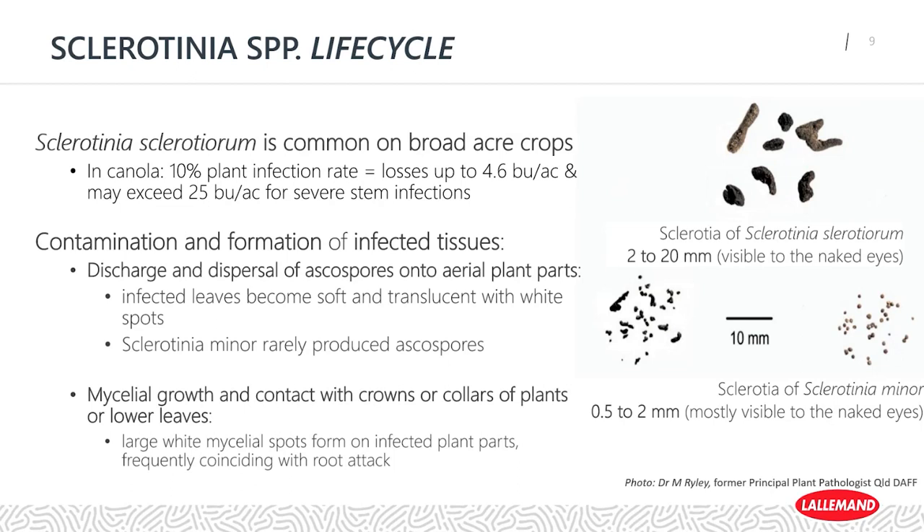If we look on the right-hand side of this slide, you can see the difference in the sclerotia, which are the hard melanated bodies produced within the soil. Sclerotinia sclerotiorum has a much larger, more rounded appearance of the sclerotia — they're larger and visible to the naked eye. Sclerotinia minor, which we typically associate with horticultural crops, tends to produce sclerotia that are a bit smaller and more angular, so a little harder to see with the naked eye.